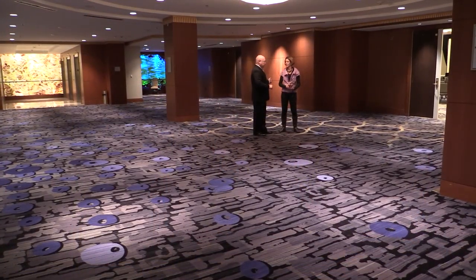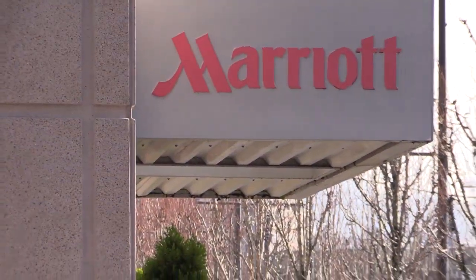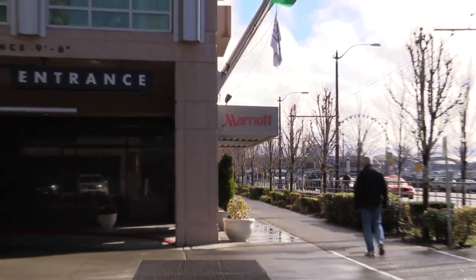About a year ago, the design team at Marriott invited me to create something unique for the Seattle Waterfront Marriott. So I created an original chandelier for the executive boardroom and a number of sconces for the ballroom area in the hotel.